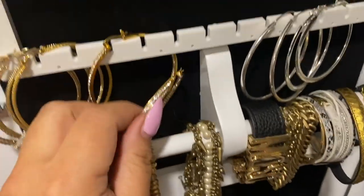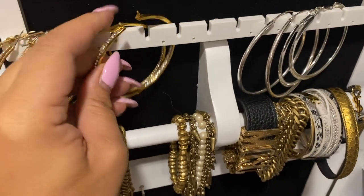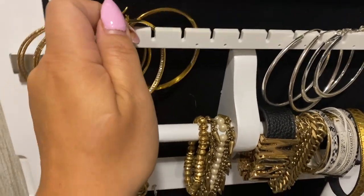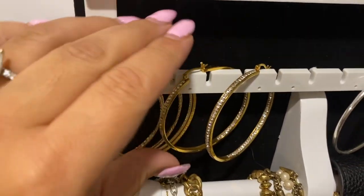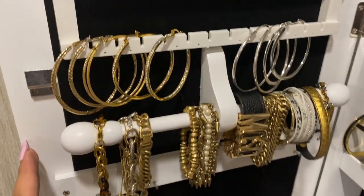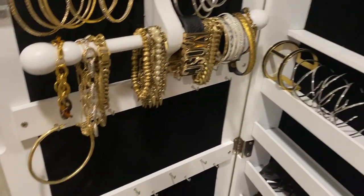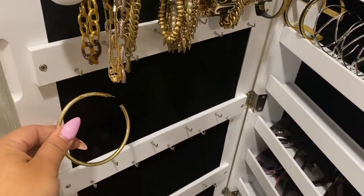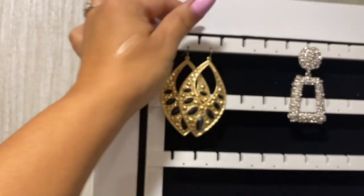I wanted to show you guys how I am looping my hoops on here — I'm just sticking them around and clasping them instead of putting them through, because the door won't close otherwise, which I'm totally fine with, it looks good. The only issue was with hoop earrings that weren't a full circle — they just had that little stud piece — so I had to figure out a way, which I'll show you in a little bit.